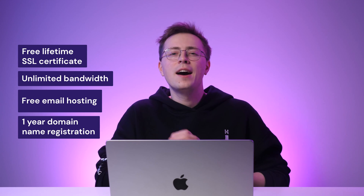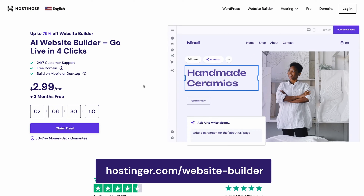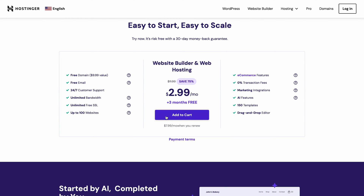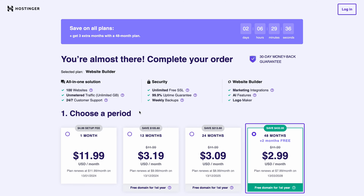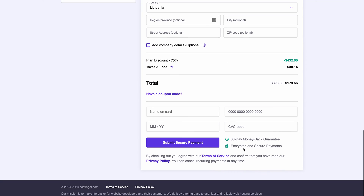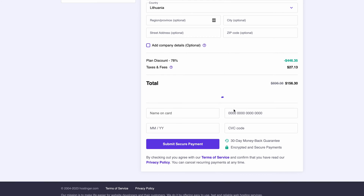Buying a Hostinger web hosting plan gives you access to the AI-powered website builder tool. This package offers a free lifetime SSL certificate, unlimited bandwidth, free email hosting, and one year domain name registration. Head to the Hostinger website builder page by clicking the link in the description below. Hit Claim Deal, then Add to Cart to buy the premium web hosting plan and Hostinger website builder bundle. Choose the 48-month subscription to get the best deal alongside an additional 2 months free of charge. Don't forget to apply the coupon code WB10 for an extra 10% discount.